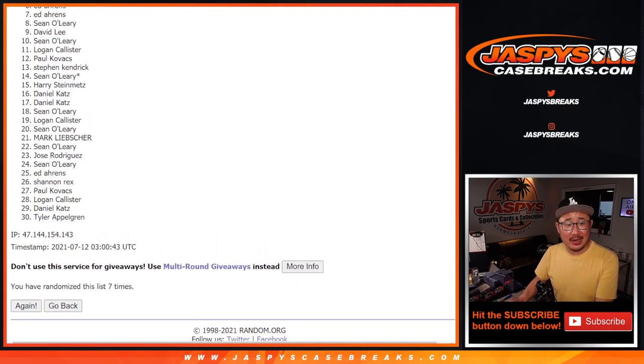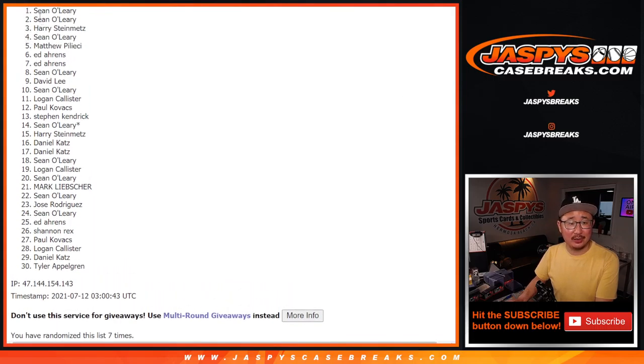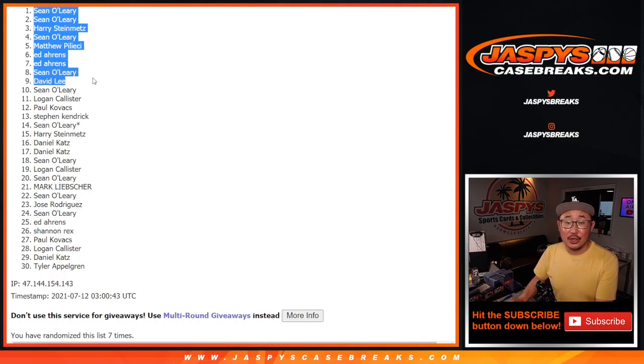Happy times for the top nine: David, Sean, Ed, Ed, Matthew, Sean, Harry, Sean, and Sean. There you go, there's the top nine. Congrats to you, thanks for taking the risk. We'll see you for that Immaculate break a little bit later tonight. jaspeyscasebreaks.com. Bye-bye.